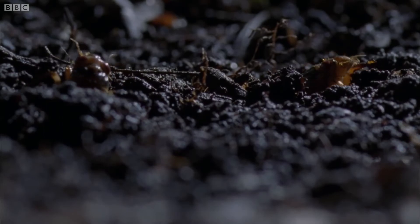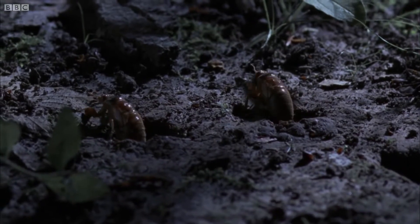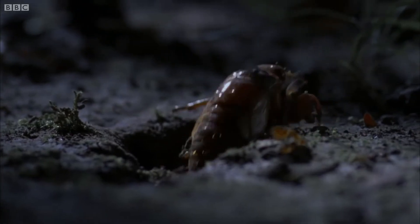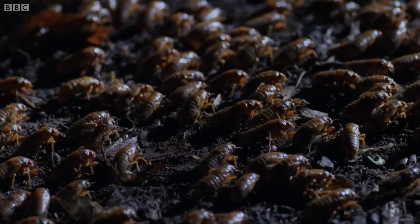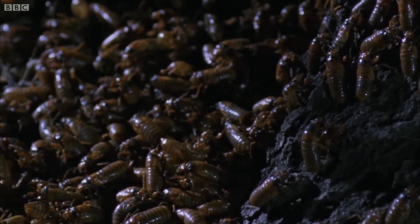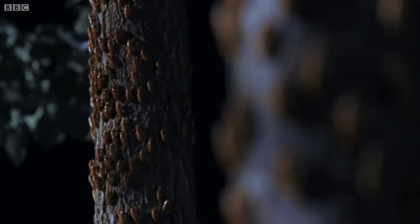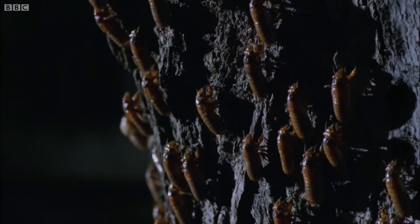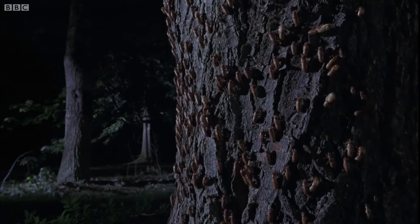This is called their dormant period, and depending on the species, can last anywhere from two to seventeen years. After the dormant period, the cicadas will emerge above ground. They'll attach to a tree, molt, and then spend the last five weeks of their lives as adults. Males will make a buzzing noise to attract a mate, and females can reply with a clicking noise. After they've mated, females will lay eggs and the process will begin again.